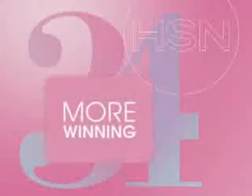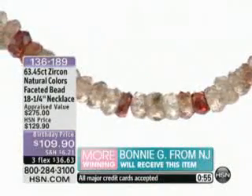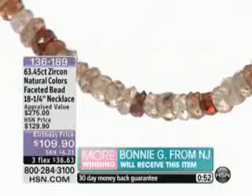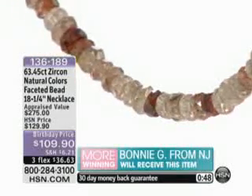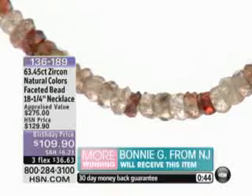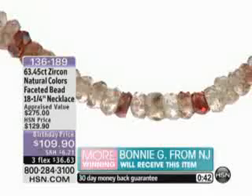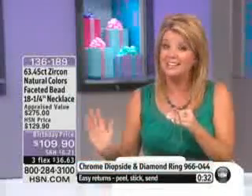Are we allowed to announce our hourly winner? Let's get right to business. We have our hourly winner — Bonnie from New Jersey! Congratulations, Bonnie. You are going to receive our exotic 18-and-a-quarter-inch necklace as a bonus tonight. We're going to send it right out to you just for signing up on HSN.com as part of our great giveaways going on throughout this entire month.